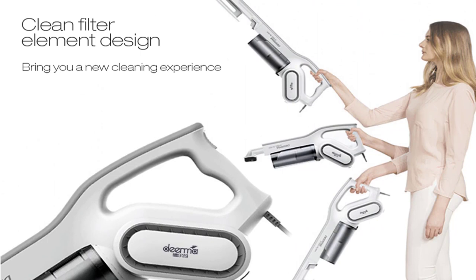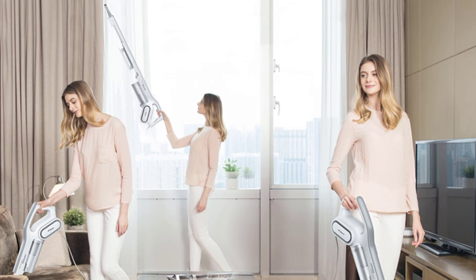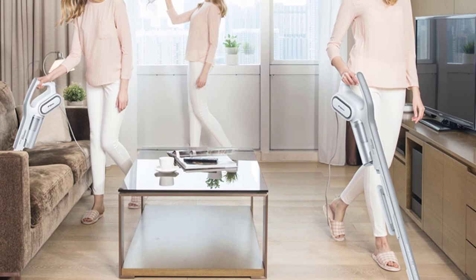First and foremost, the suction power of the Diarma DX700 is impressive. With a robust 1600W motor, it effortlessly picks up dust, dirt, and debris from both carpets and hard floors. The efficient brush attachment included with the vacuum ensures that even the most stubborn particles are effectively removed, leaving my floors spotless.